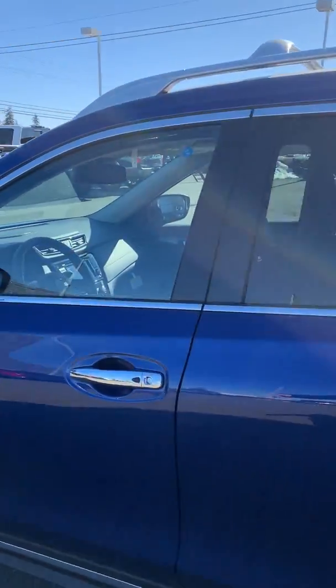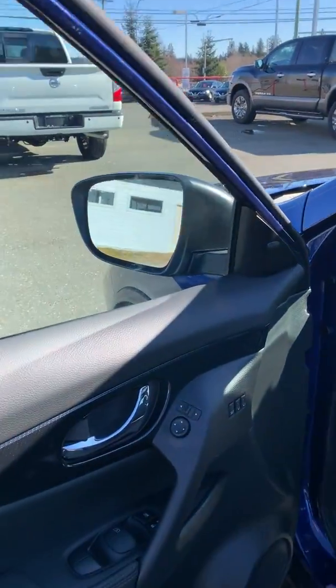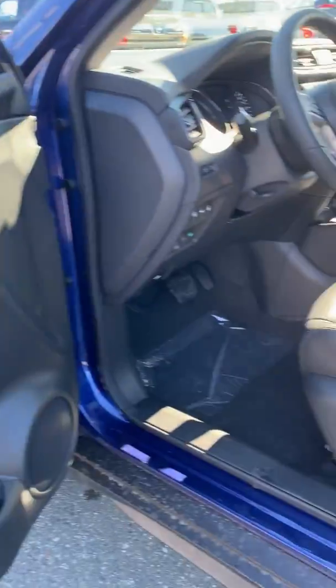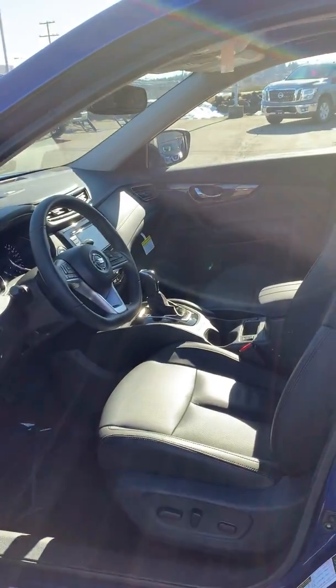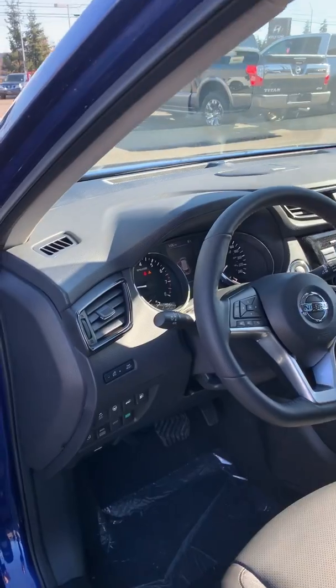Inside you have your remote keyless entry, memory seats, and of course all power options. It will also slide back once the door opens, and when you turn off the vehicle it will slide back to let you out as well.